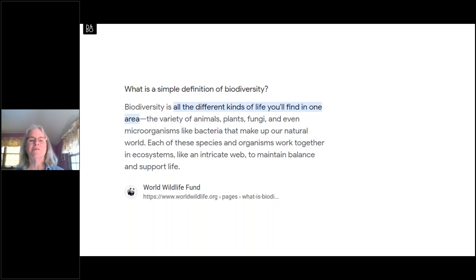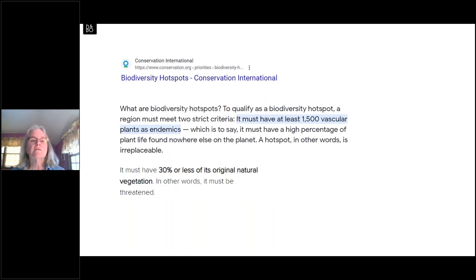What is biodiversity? It's all the kinds of life you will find in one area — the variety of animals, plants, fungi, and microorganisms that make up the ecosystems. Conservation International describes biodiversity hotspots with two strict criteria: a region must have at least 1,500 vascular plants as endemics — species found nowhere else on the planet with a very narrow geographic range — making it an irreplaceable part of our earth. They also require that it be threatened, with 30 percent or less of its original natural vegetation remaining.